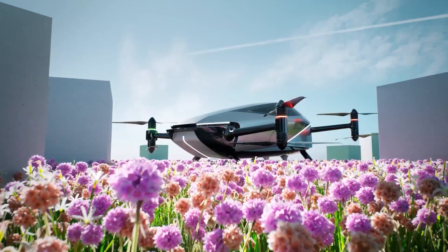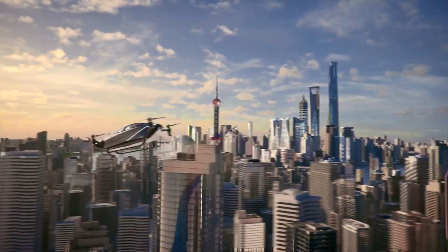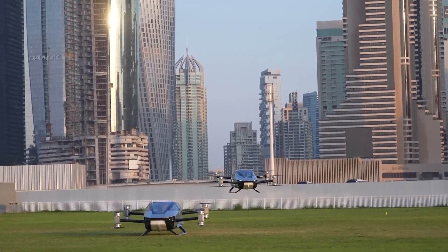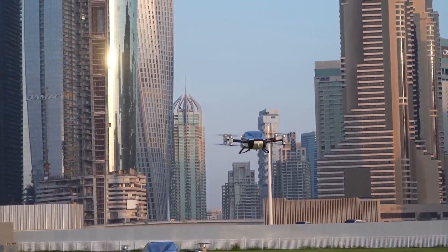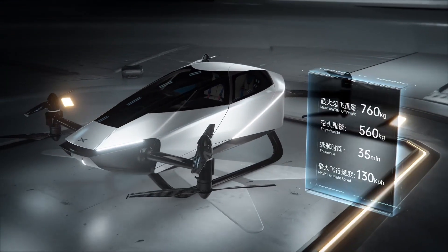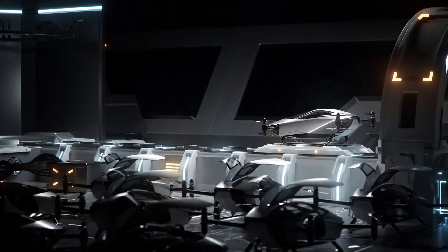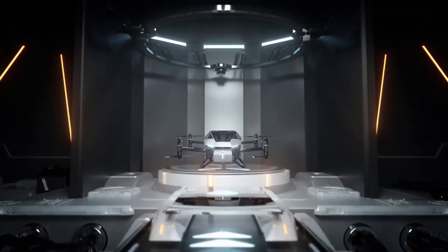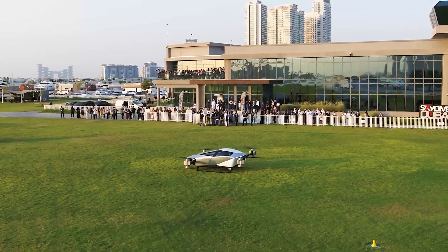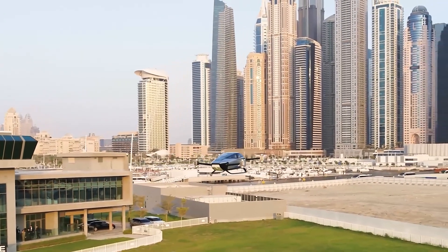China-based Xpeng Aero HT conducted the first public test flights of its electric flying car on October 11 at Skydive Dubai in front of 150 viewers, against the backdrop of panoramic views of the cityscape and excellent airspace conditions. The 90-second flight saw the car demonstrate electric vertical takeoff and landing eVTOL capabilities. While a commercial-ready car is likely still years away from hitting the showroom, the company has demonstrated that the idea is certainly close to becoming a reality.